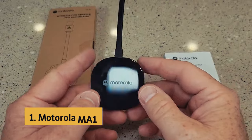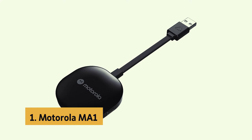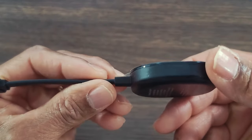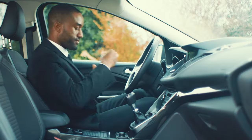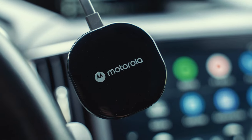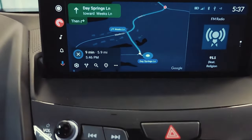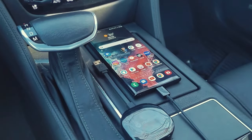And finally, the number one on our list is the Motorola MA1. The Motorola MA1 wireless Android Auto car adapter is a game-changer for those who want a seamless and safe way to access their Android phone while on the road. This innovative adapter is the first of its kind, utilizing Google-licensed bridge technology to enable a wireless connection to Android Auto in vehicles that have wired Android Auto capabilities.